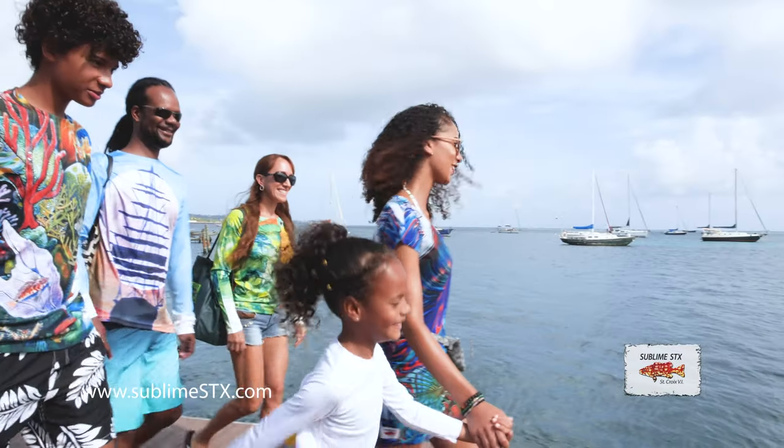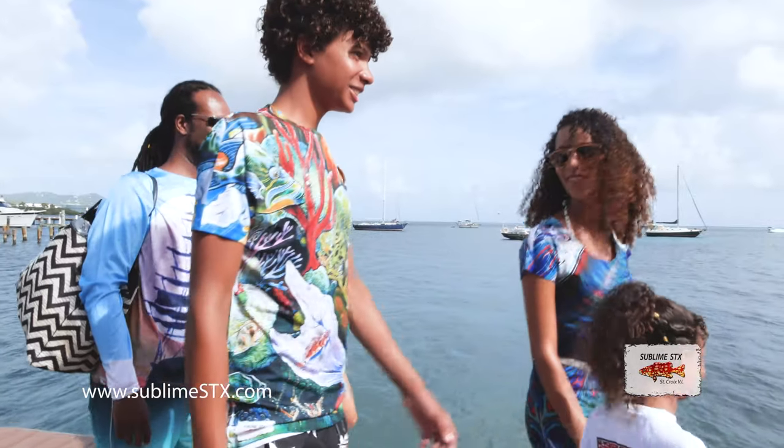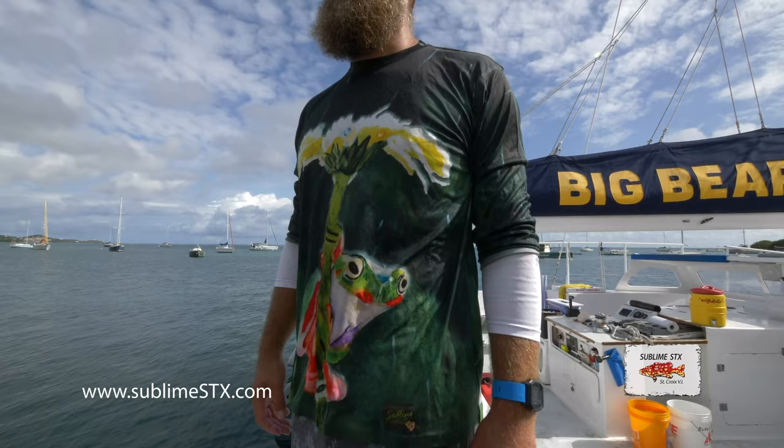Hello, my name is Bert Woodson. Welcome to St. Croix and the United States Virgin Islands. I'm here to tell you about Sublime STX sun protective clothing.